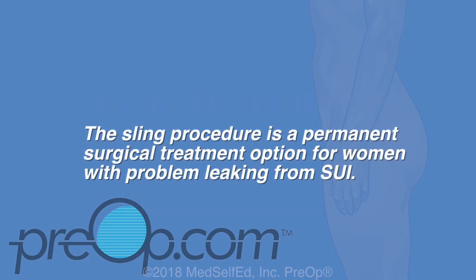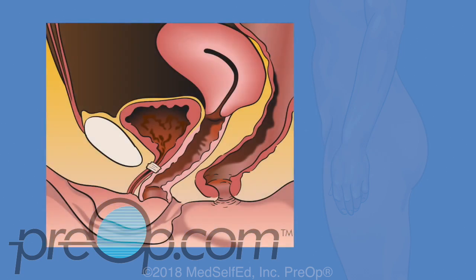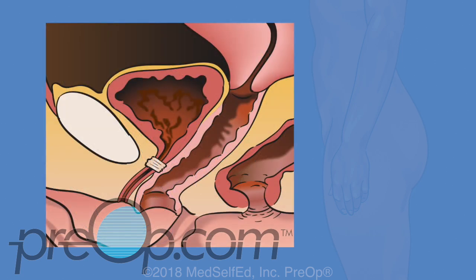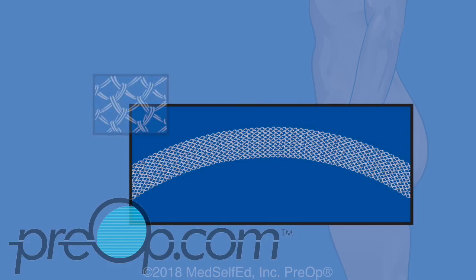Bulking agents are most helpful for people with mild SUI, for patients not ready for surgery, and for patients who cannot or should not have surgery. The sling procedure is a permanent surgical treatment option for women with problem leaking from SUI. A sling is a ribbon which can be made of human tissue or plastic fabric called mesh, looped under the urethra to create a sling or hammock, adding support for weak tissues and the urethral sphincter.